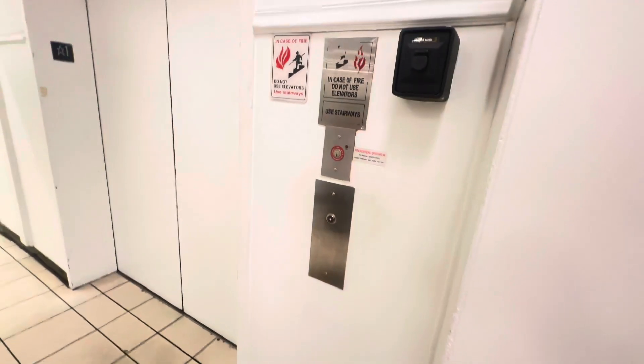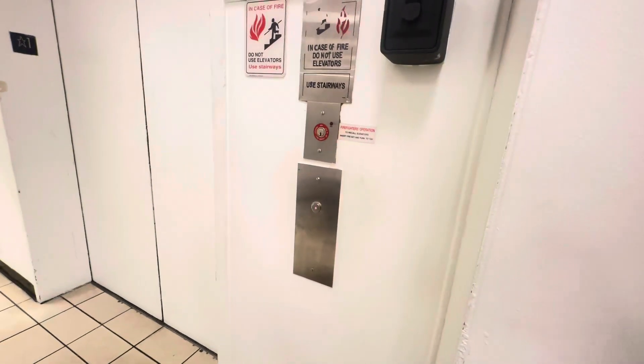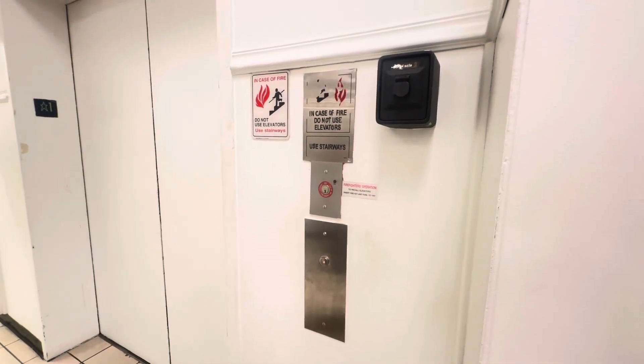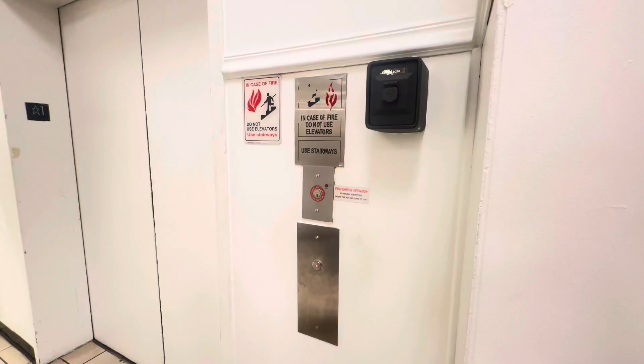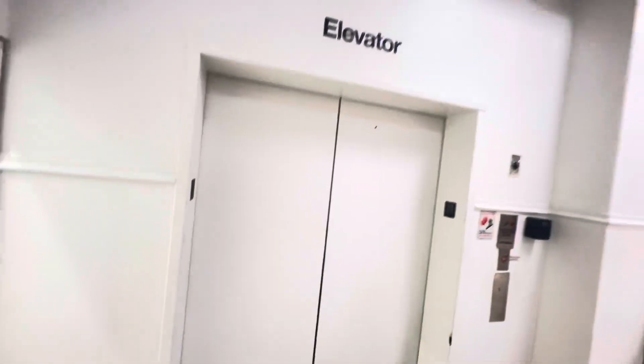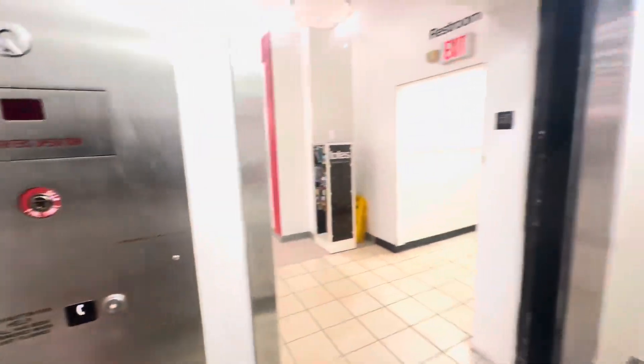And this elevator is typical. It has that Schindler 338 HT chime. It's a Schindler HT. And this is the elevator at JCPenney Western Mall in Hialeah, Florida.